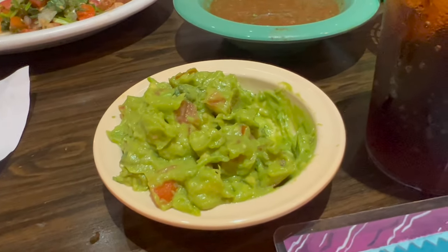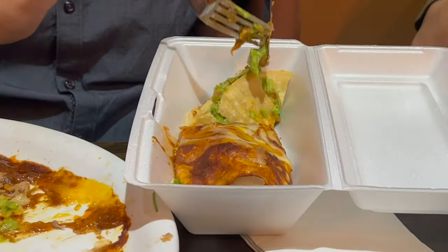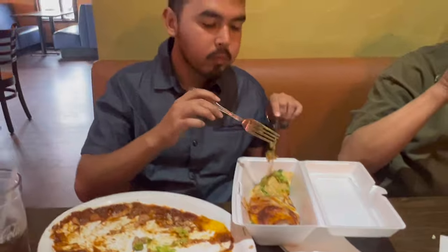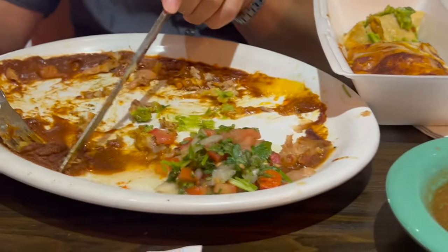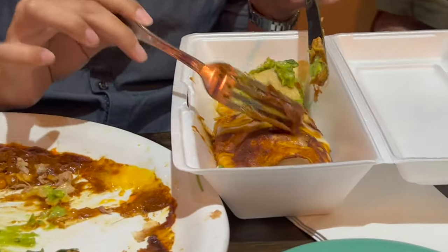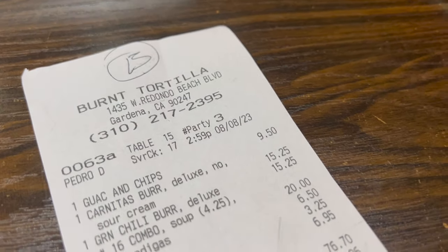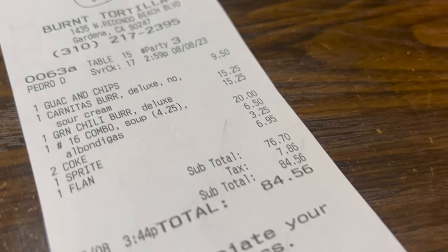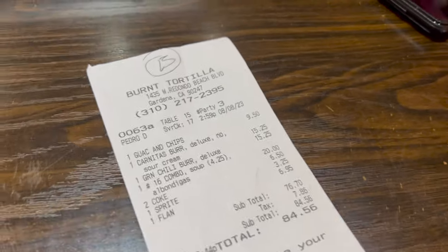There was plenty of leftover guacamole, which was a bummer because once you take it home it turns black. The issue was the food came out so fast — since the restaurant wasn't packed — that we didn't even get to finish the chips and guacamole before the burritos arrived. Overall, the food was very good. My pops liked the burrito, my bro liked the burrito, and the enchiladas were good too.